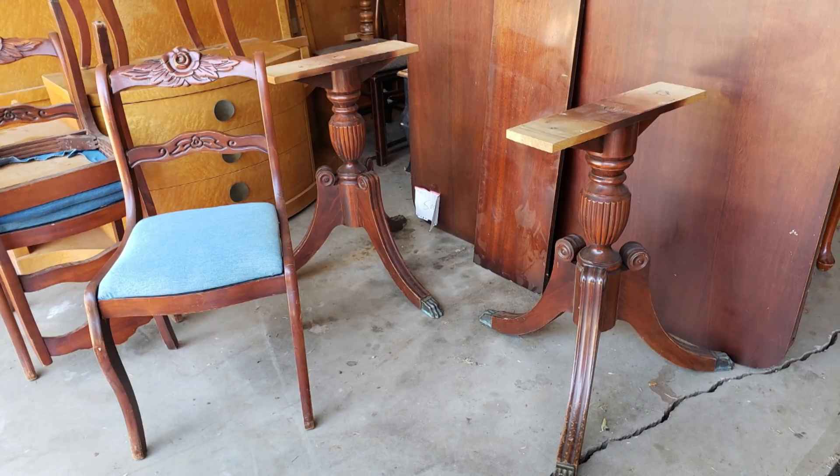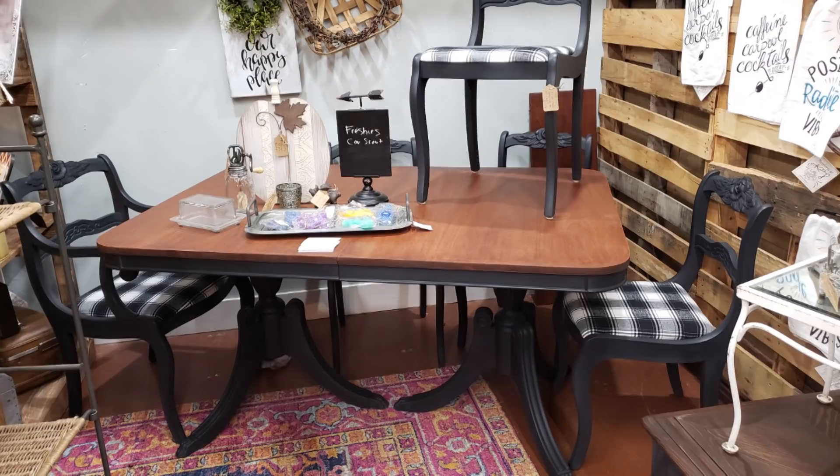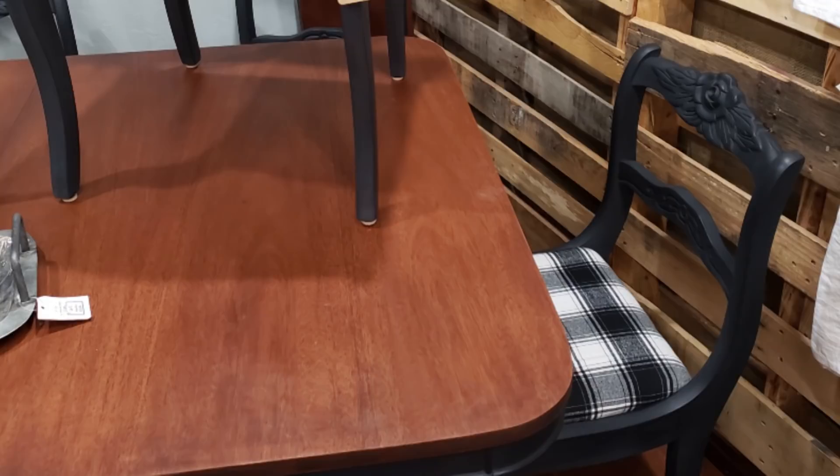This is a Duncan Phyfe style dining set I bought at a garage sale — the whole set for twenty dollars, I completely lucked out. I did this piece about two years ago, and the wood tone with black was really popular and still is. I actually have a piece like that in my own house that I did just a few months ago — it's on my YouTube channel.